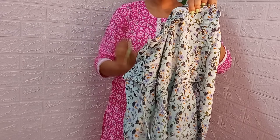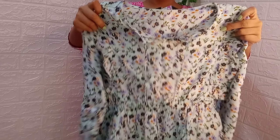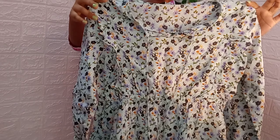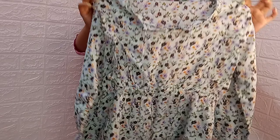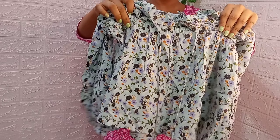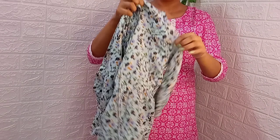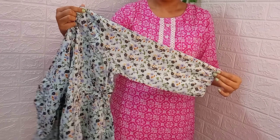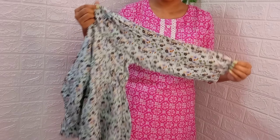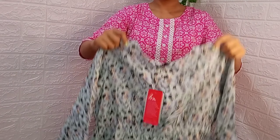On the top you have two strings which you can tie. It has a floral print, and on top there is an elastic design. This is a rayon fabric which is very soft and comfortable — slightly see-through.